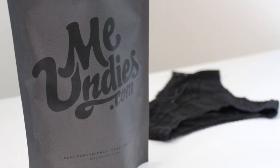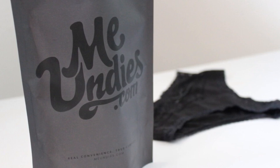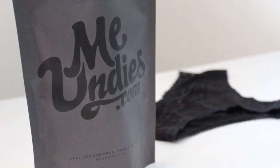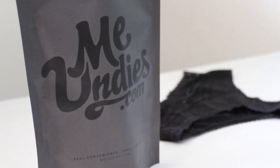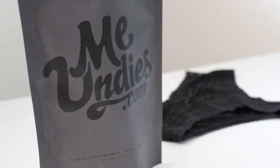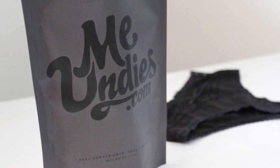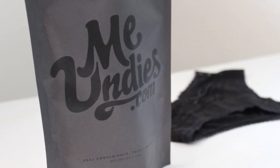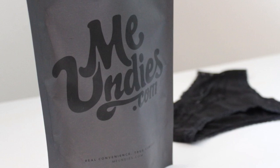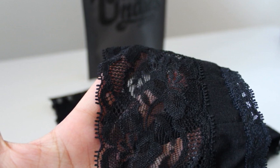Hi guys, today I wanted to share with you one of the subscription service sites called meundies.com. This is a website where you get underwear on a monthly subscription basis. They are one of the sites where you get monthly underwear with different styles, different colors. If you're a first-time user, you go to meundies.com and they have a simple questionnaire for you to select the styles that the site prefers, and then you go shopping according to that.